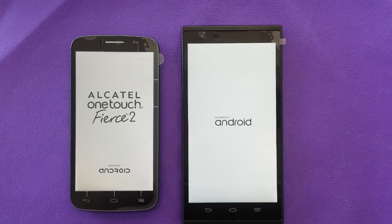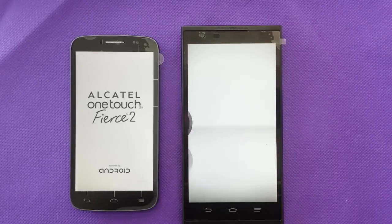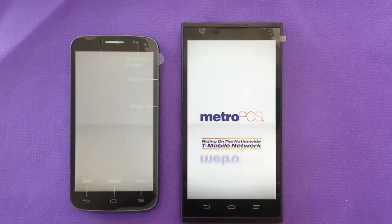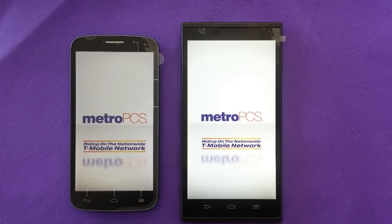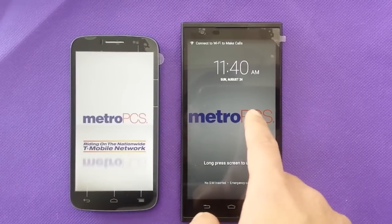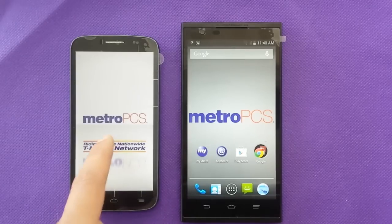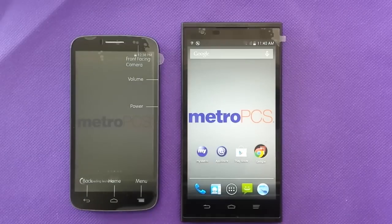That will eventually help you choose which phone you like, fits your budget, and fits what you want to do with the phone. Both phones are still rebooting. The operating system — we have Android 4.4.4 KitKat on the ZTE and Android 4.4.2 KitKat on the Fierce 2.